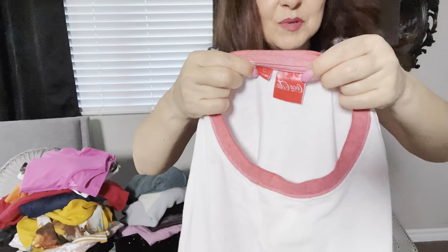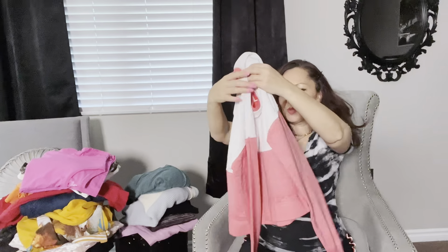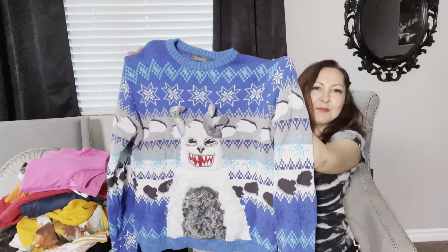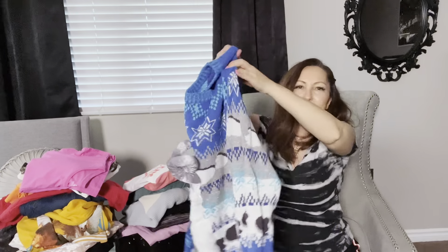Coca-Cola sweaters and t-shirts have done very well in my closet. The resale value is not a lot but these are fun and they sell right away. This is Coca-Cola merchandise, so this little sweatshirt will do well, I'm sure.